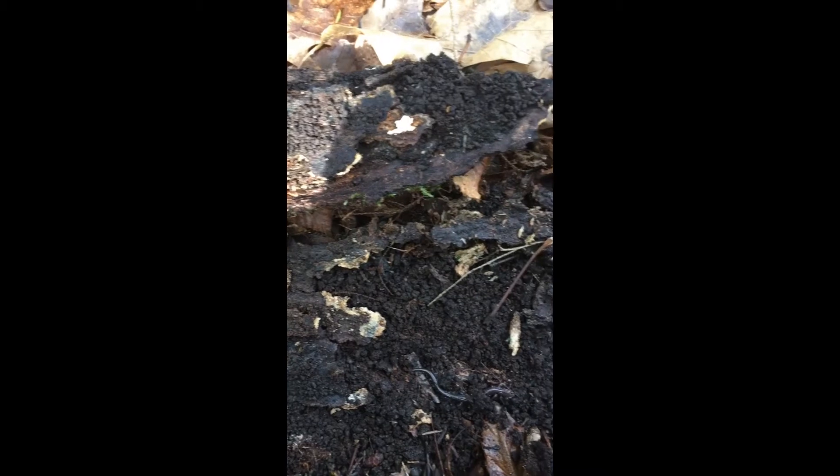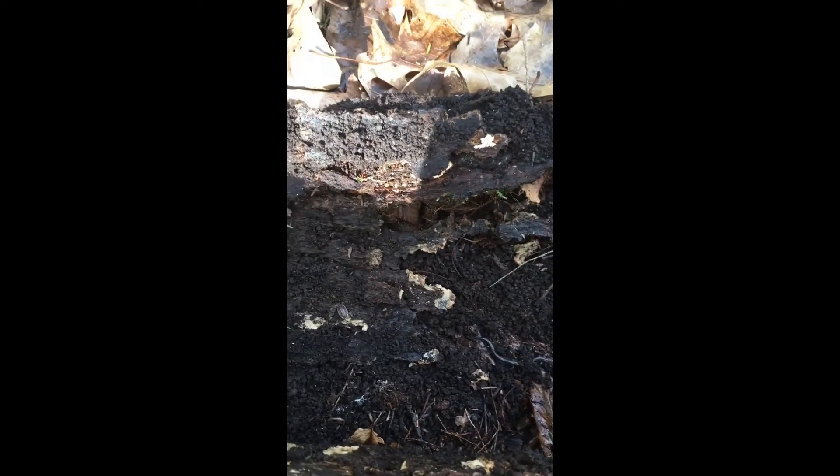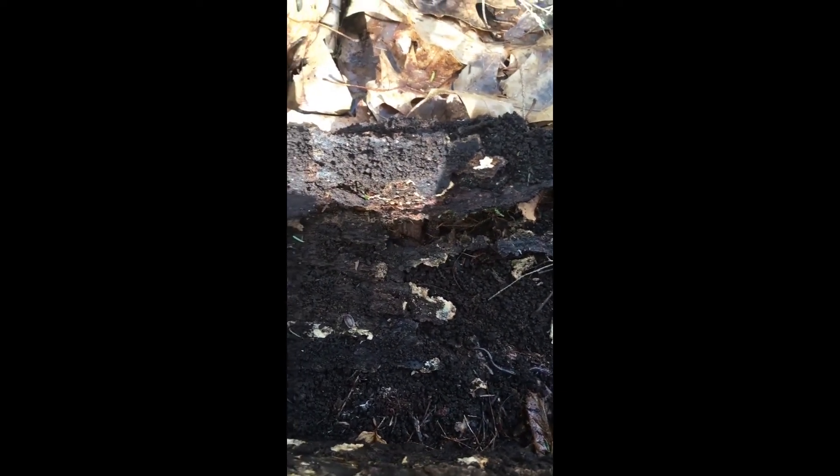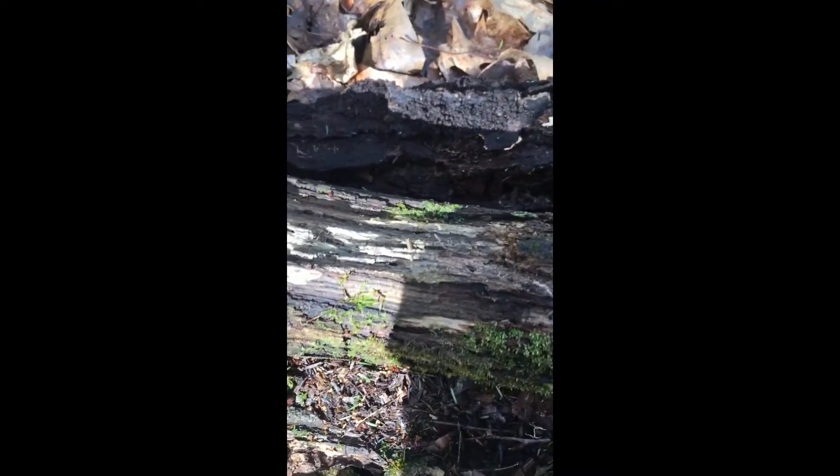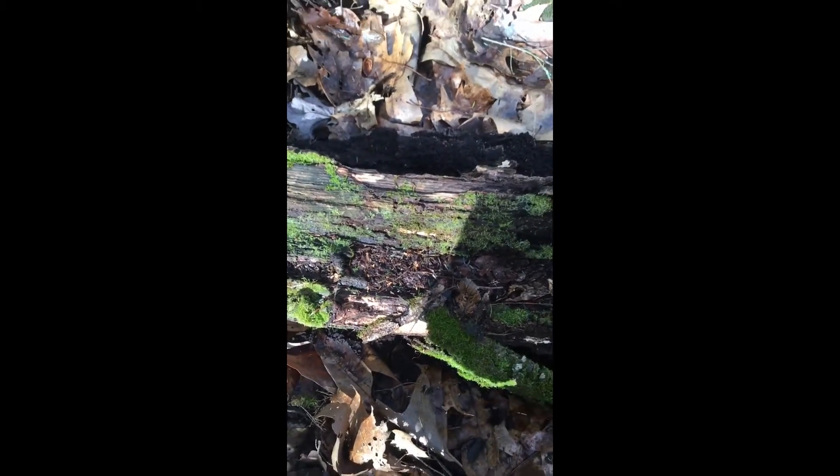I'm sure if we keep digging around we'll find lots of other types of decomposers — maybe other kinds of beetles, centipedes, or millipedes. There's definitely a lot of really cool stuff you can find just under one little rotting log. For now I'm going to be a good steward of the environment and very gently replace the log exactly the way I found it, so I'm not disturbing somebody's habitat too much.